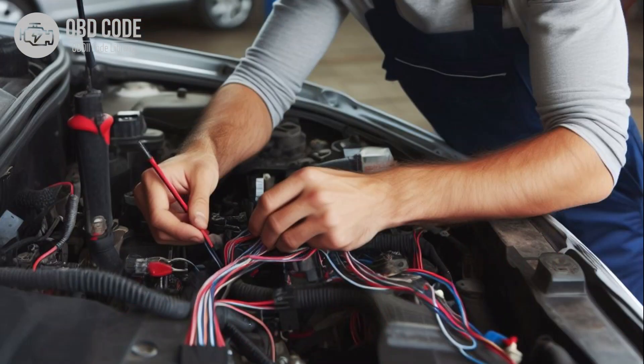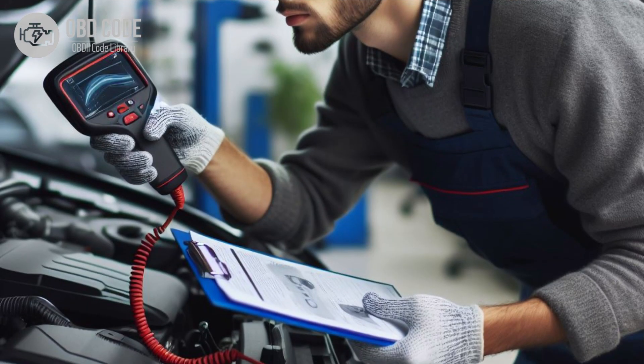Inspect the wiring and connectors associated with the TCM for damage, corrosion, or looseness. Repair or replace wiring and connectors as needed. Clear the trouble codes and test drive the vehicle to see if the P0631 code returns. If it does, further diagnosis may be necessary.